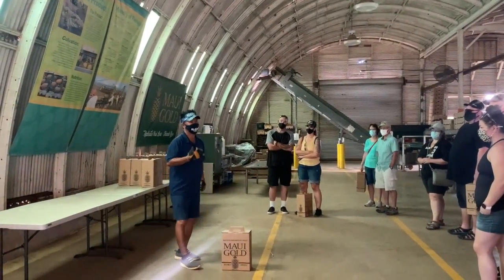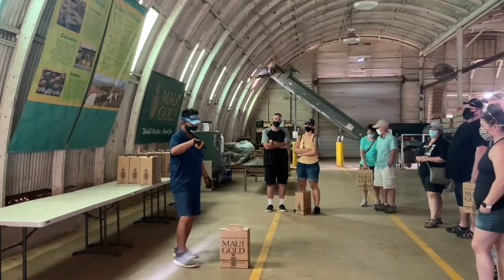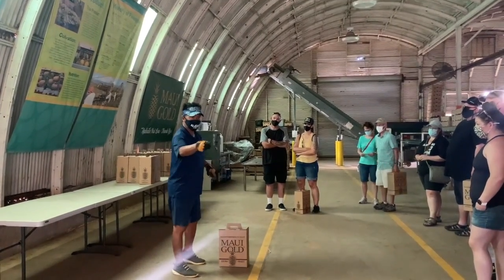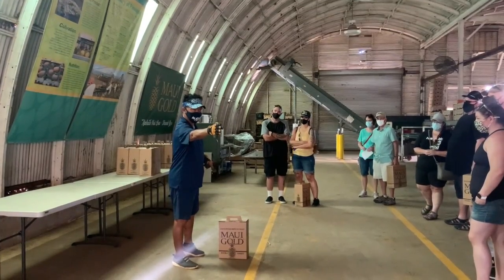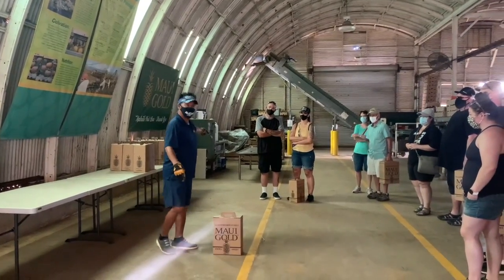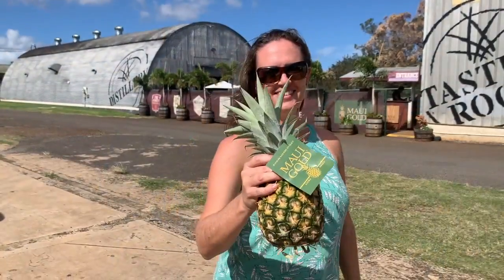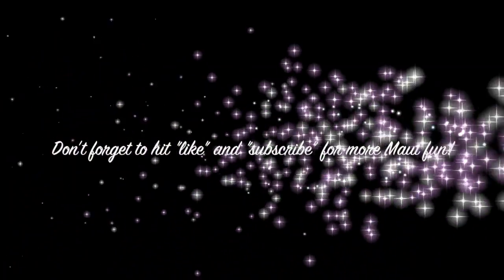Of course, the final highlight of the tour is that each person who participates gets to take home two Maui Gold pineapples. Thank you so much for joining me on this tour of Maui Gold Pineapple Farm. I hope you get to check it out the next time you're on Maui. Aloha!